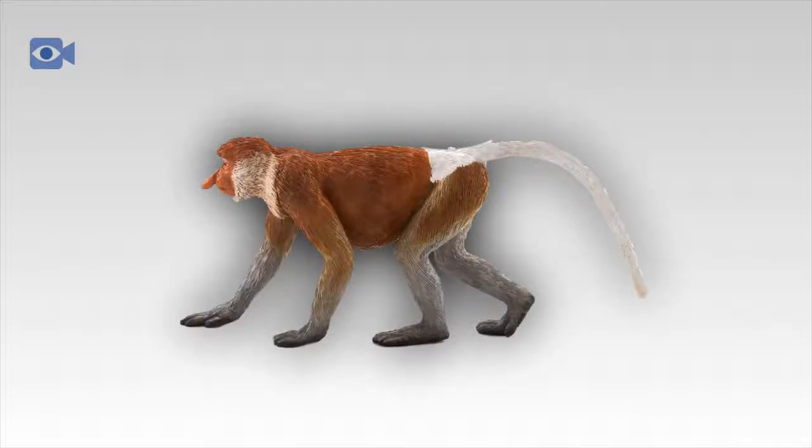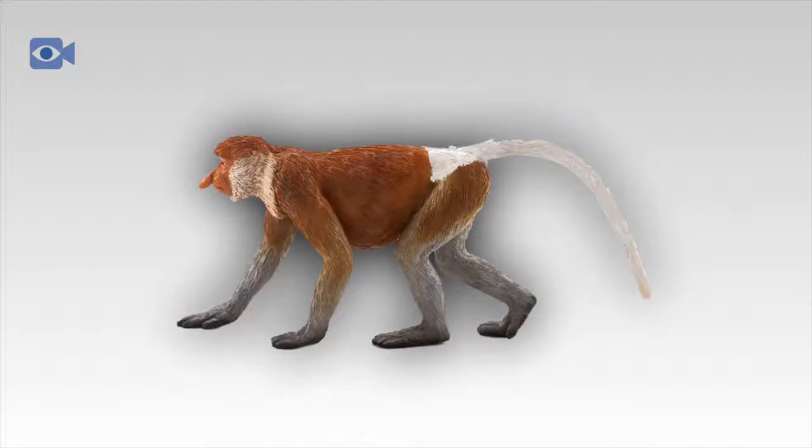Proboscis monkey troops are known to congregate together when close to water or in an area where food is in abundance, along with at night when troops rest and sleep in the safety of the mangroves close to the water's edge. Due to the fact that the proboscis monkey requires a good fresh water supply, they are excellent swimmers and are known to travel across very deep areas to find food or to escape approaching danger.